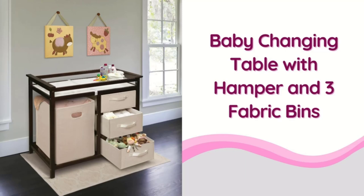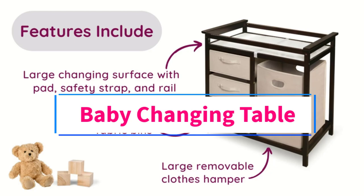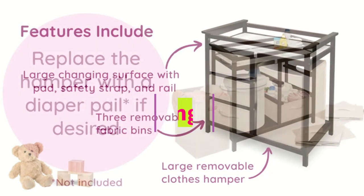Hi guys! Welcome to my channel. Are you looking for the best baby changing table? In this video, we will look at some of the 5 best baby changing tables on the market.